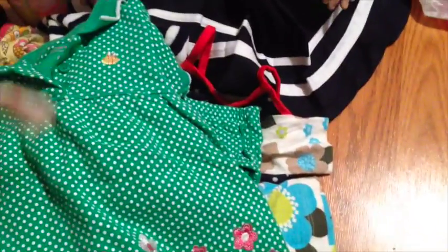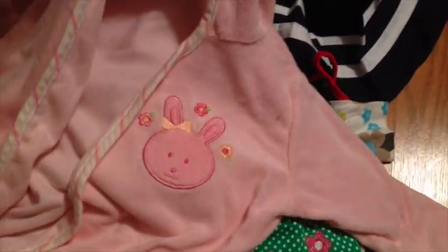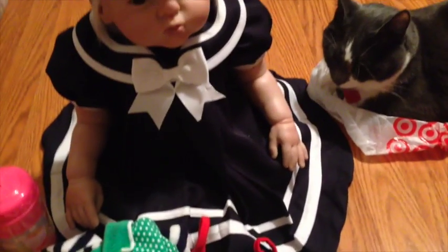And then this is for when she takes a bath — it's her little bunny robe that she wears. And that's everything. Like I said, we tried to pack really light. Of course, we have diapers in the suitcase, but that's pretty much it.